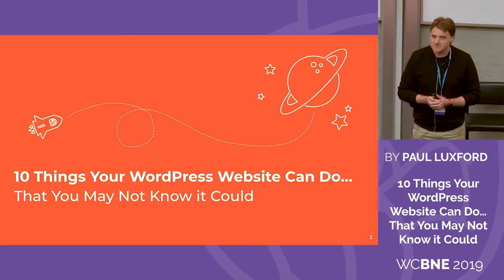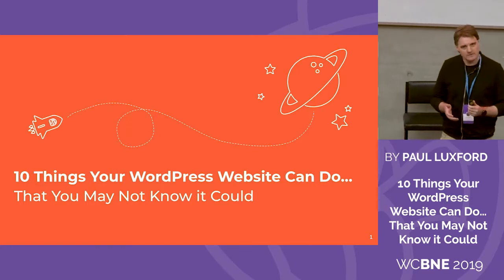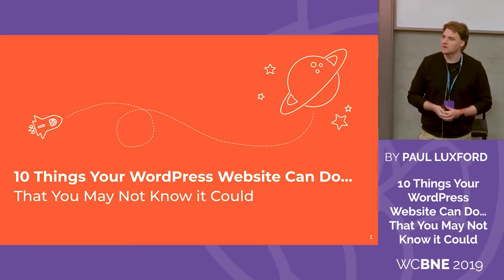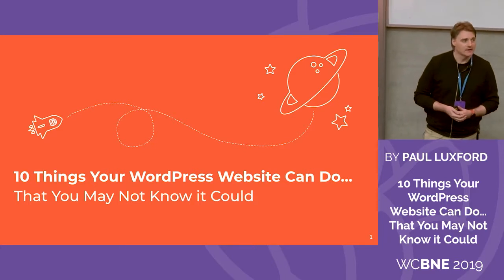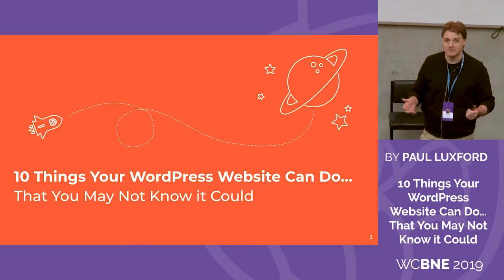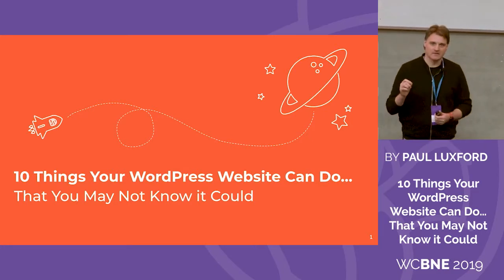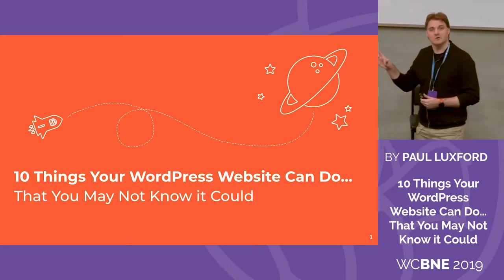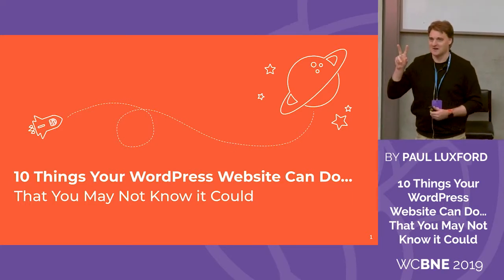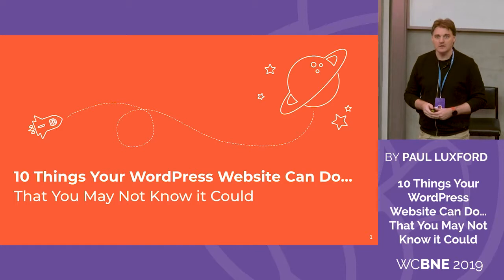Welcome to my presentation. I'm going to be going through for the next 30 to 35 minutes — hopefully less than that — 10 things that your WordPress website can do that you may not know it can do. We know that WordPress is quite a fantastic content management system. You can build beautiful websites with it, but there are plugins that can extend the functionality of your website beyond your imagination. There are two objectives I have for this presentation. The first one is to blow your mind and get you to the point of saying, 'you can do that, cool.'